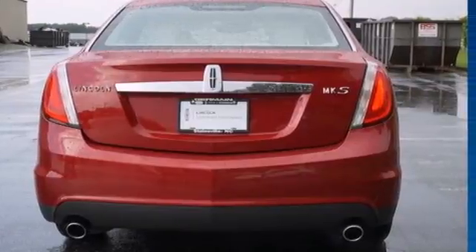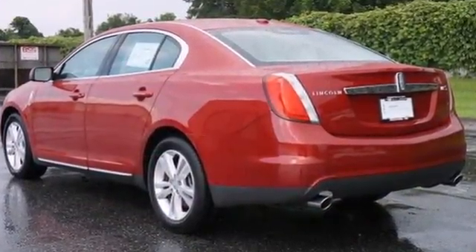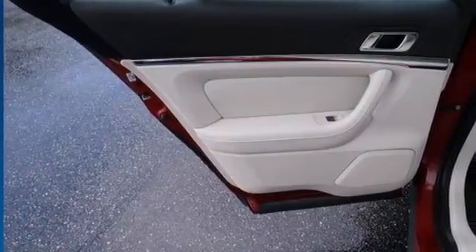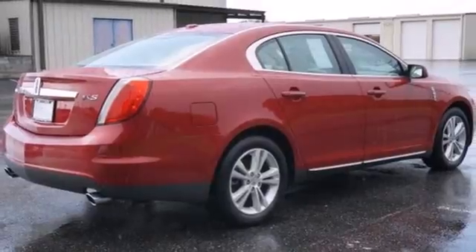This MKS also includes dual zone climate control, stability control, and a 6-disc CD changer. The roomy interior and side impact airbags truly bring out the best in this Lincoln.